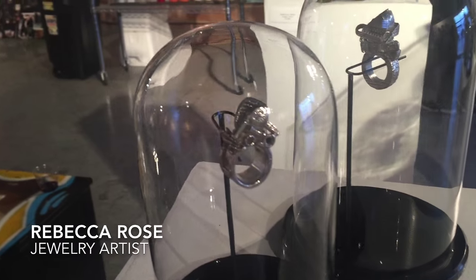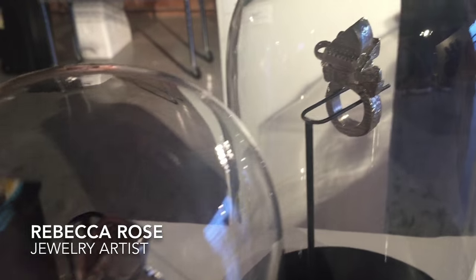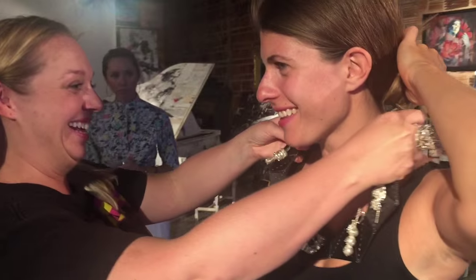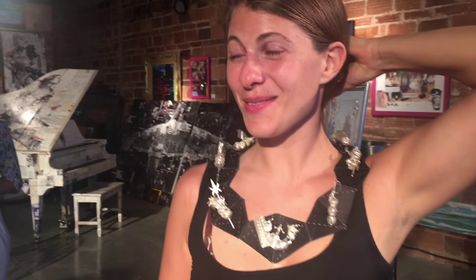It was the final night of the exhibition of whimsical jewelry art by Rebecca Rose. Her pieces are fun — somewhere between craft and art, and they all have little cultural references, whether it's King Kong or the Empire State Building. They get you with humor, and then you find that she's got a personal story behind each one, so they're for real art.